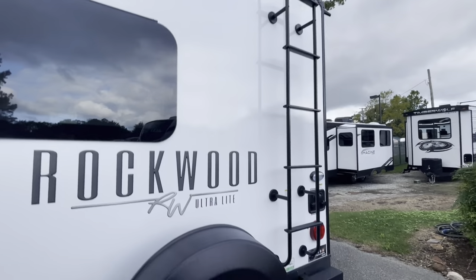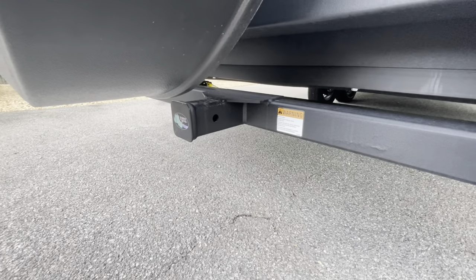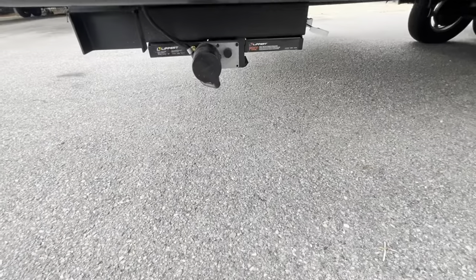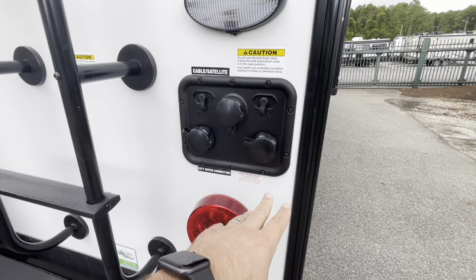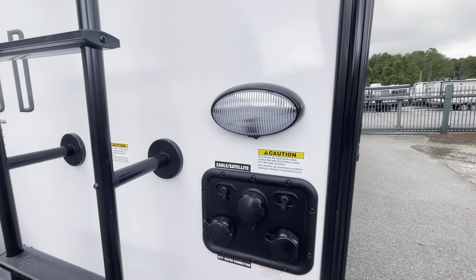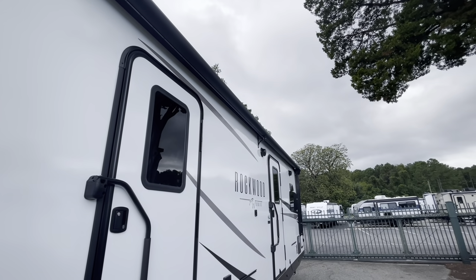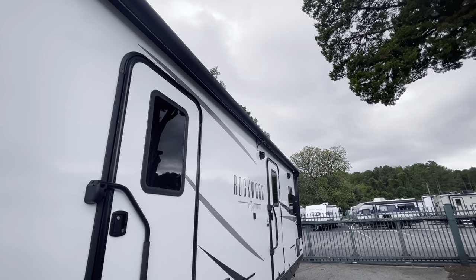Prep for backup camera. You can slide the spare tire over if you want to use this receiver, which has a 300-pound hitch rating — not for towing, but good for a bike rack or storage bin. You've got your outside shower, hot and cold. Controls for your electric stabilizer jacks. Freshwater fill. You do have a black tank flush. Winterization, cable/satellite, all in one convenient area with a convenience light right beside it. Two entry doors on this Rockwood. Full-length power awning that covers both doors, with an arm in the middle — basically a support arm so you don't get a sag or bend in that tube over time. Nice feature.